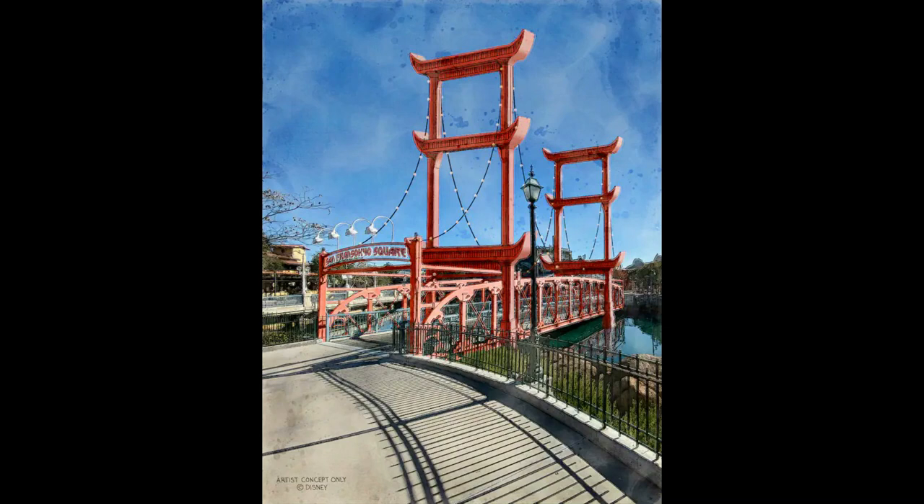Welcome back to Theme Park Wizard. Today I have some news on the new San Francisco project at Disneyland Resort, specifically California Adventure. Disney today dropped a Disney Parks blog post detailing some new concept art and some very faint new details on this re-theme that is coming to California Adventure.